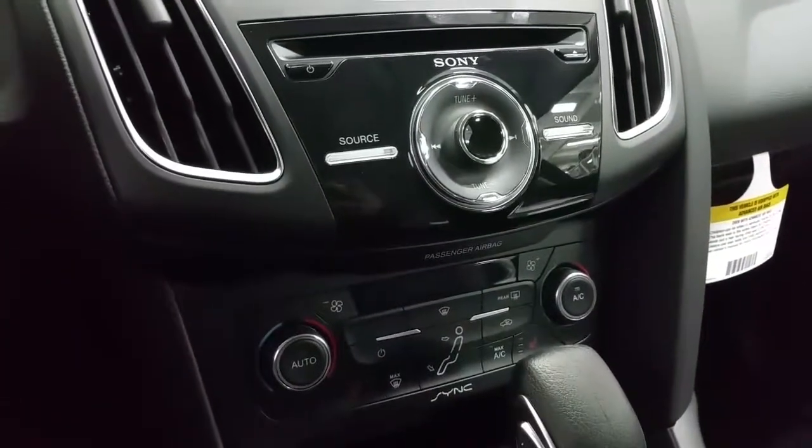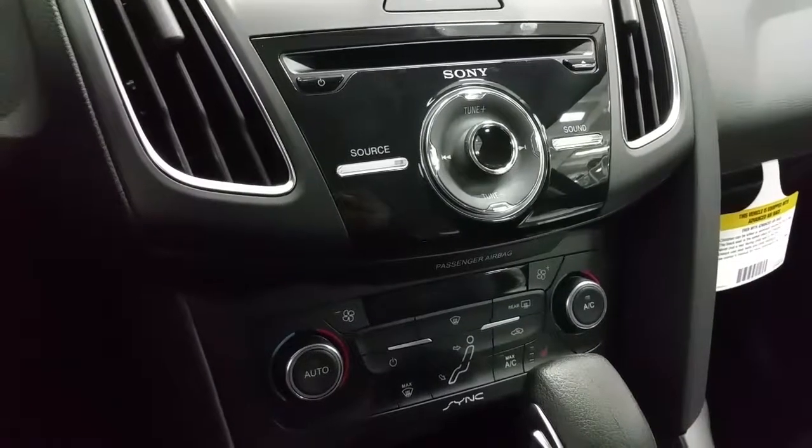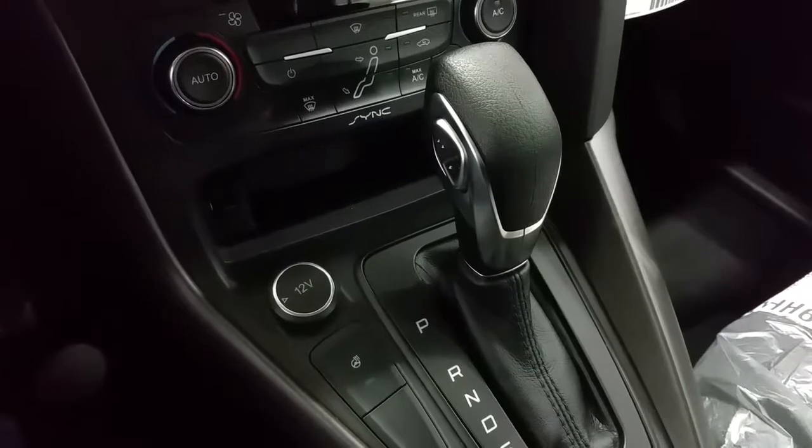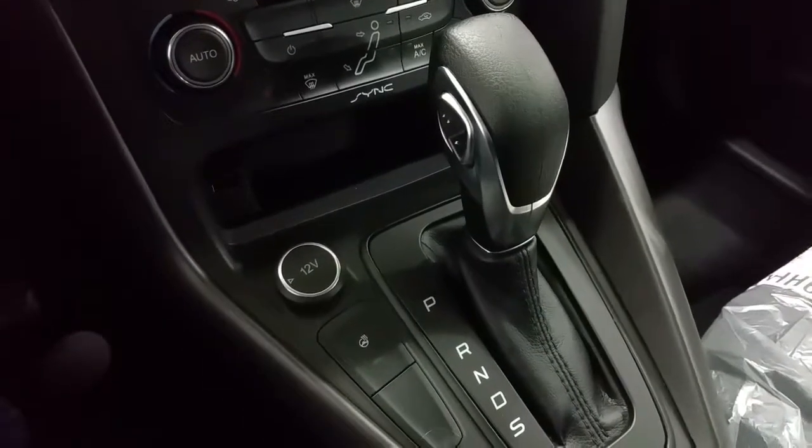Dual climate control zones including heated seats for the driver and passenger, standard air conditioning, rear window defrost, a heated steering wheel, 12 volt power supply, and a selectable gear shift in sport mode.